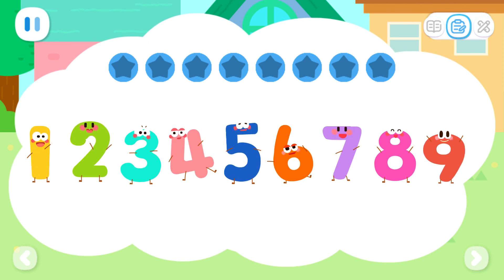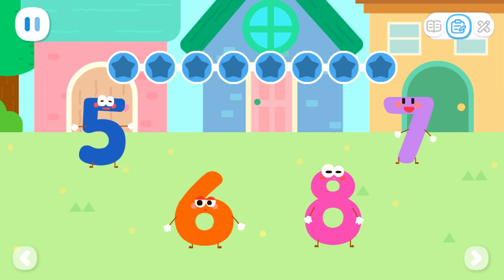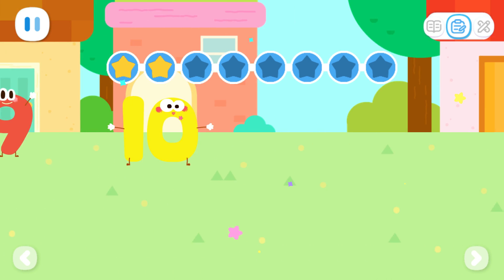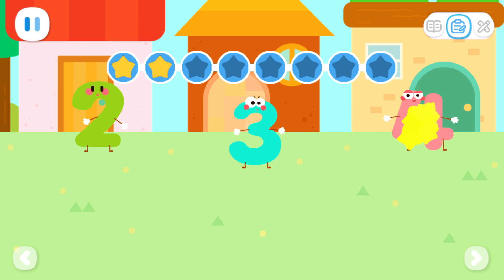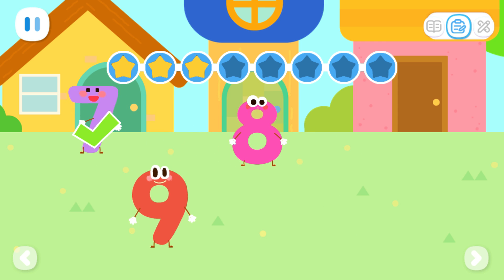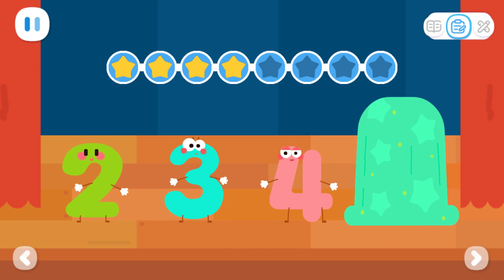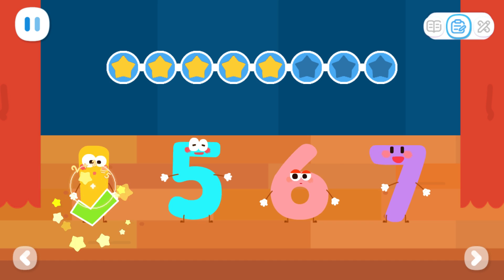The number elves always stay together in the order of smallest to largest! Which elf lives in the middle house? Yes! Where do these two live? That's it! Outstanding! Which elf is not standing in order? That's it! Outstanding!